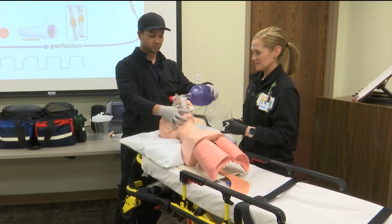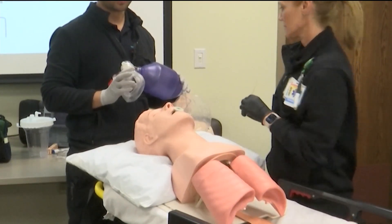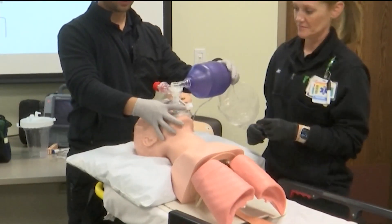At the beginning, they go over the basic life support things, such as proper ventilation techniques and good chest compression techniques.